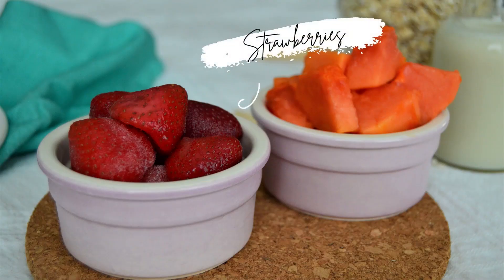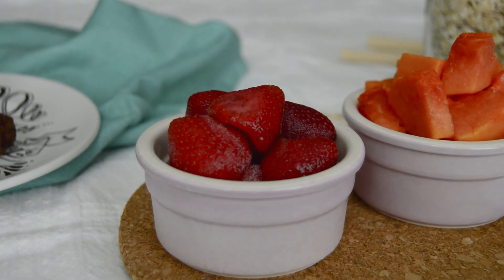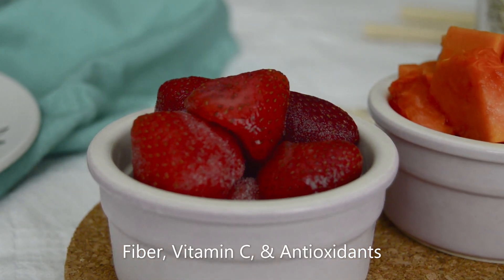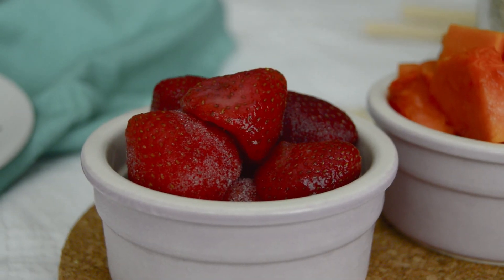For the smoothie recipe I also added strawberries. I don't think much convincing needs to be done to get you on board — its flavor and smell do all the talking. As for nutrition, strawberries are also a great source of fiber, vitamin C, and antioxidants, along with phytonutrients that work as an anti-inflammatory for the body.